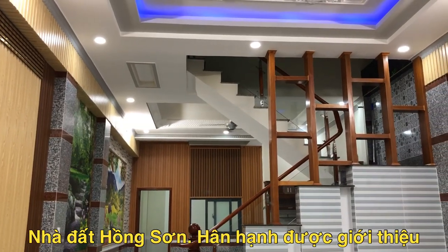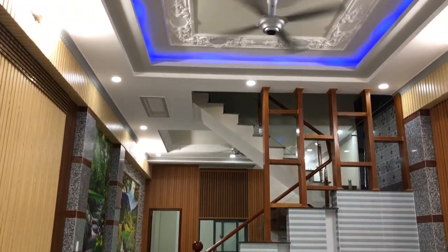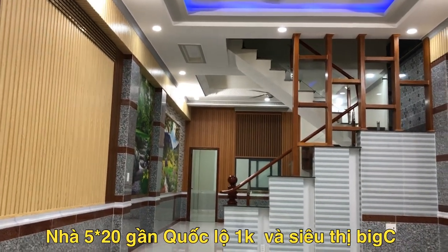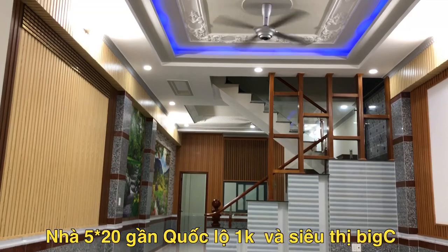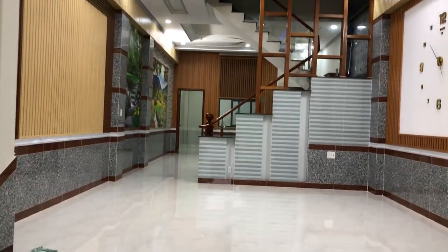Rất vui được gặp lại quý chị, quý khách hàng trên kênh YouTube Nhà đất Hồng Sơn. Buổi chiều hôm nay mình đang có mặt tại phường Đông Hòa thuộc thành phố Di An, tỉnh Bình Dương, kế bên con đường quốc lộ 1K và siêu thị Bixi, để review cho khách hàng một căn nhà 1 chệt 1 lầu, có diện tích ngang 5, dài 20, hướng đông ngoãnh ra quốc lộ 1K.